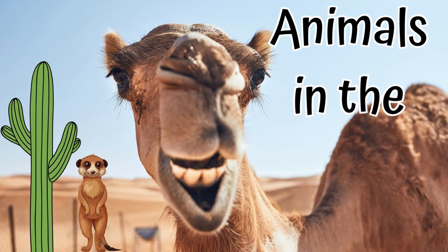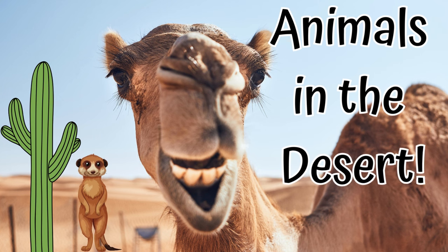Hi everyone. Today we have a story titled Animals in the Desert. I hope you enjoy.